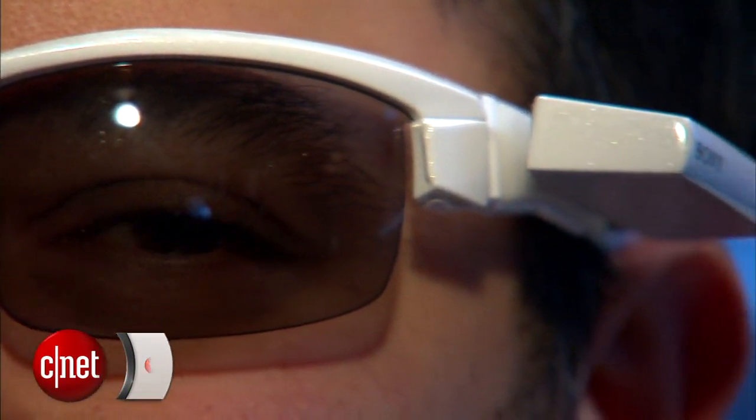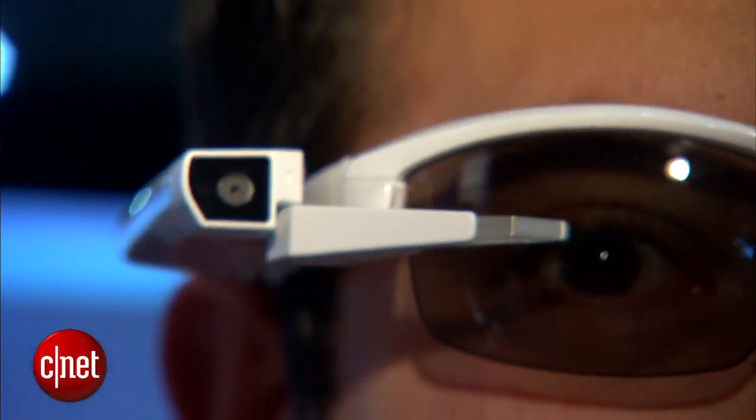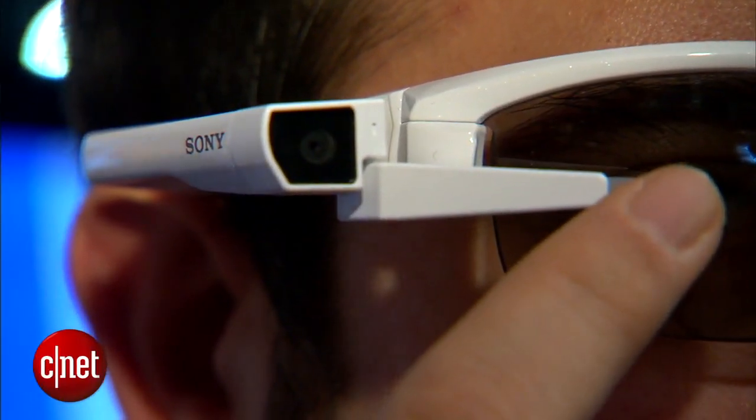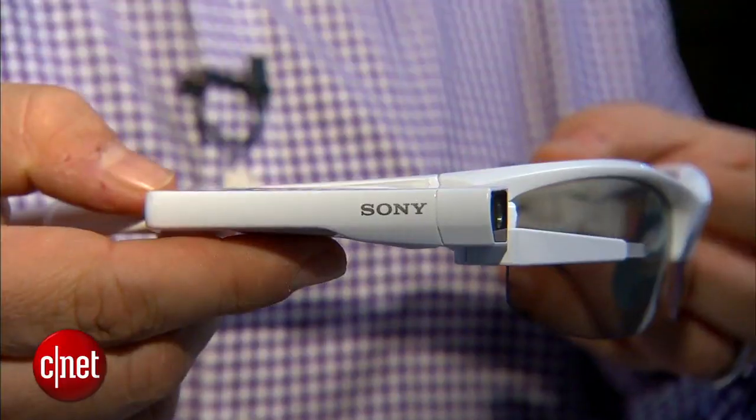Sony has a smart eyeglass platform that we saw back in September that was more about augmented reality. Smart Glass Attached is like Google Glass — it suspends a little display here, but it's so small. It's actually inside this little thing here, and so I see it being projected at me, but you may not see that there's a little screen. This is meant for sport use.